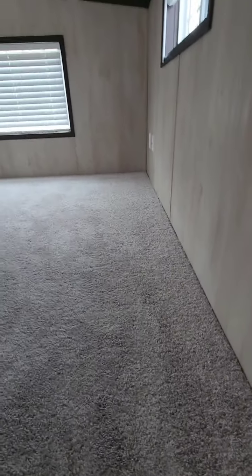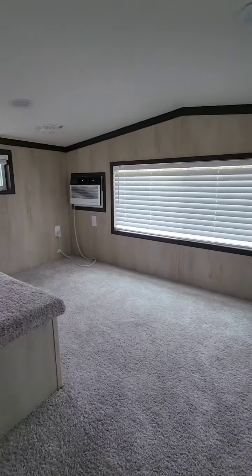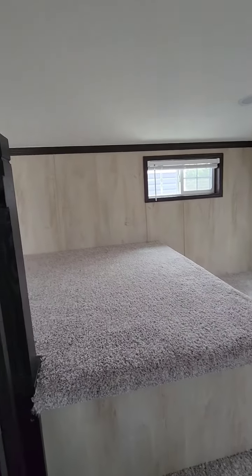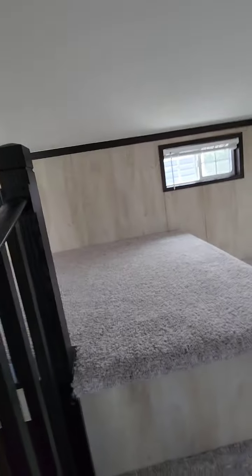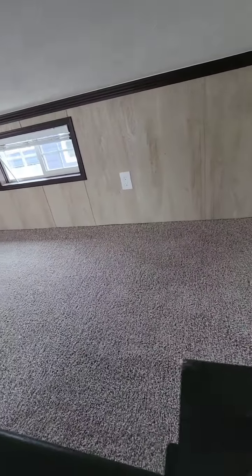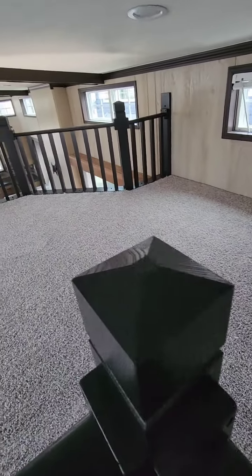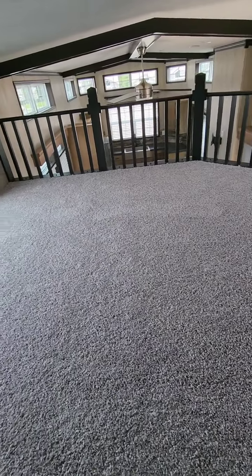This is a split loft, and it has a step-down bedroom, so this loft is much taller. It has cross ventilation windows and an auxiliary air conditioner. Steps up to the secondary loft, which wraps all the way around the stairway, all the way out to the front overlooking the living room area.